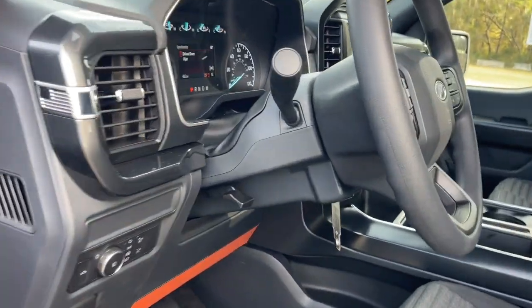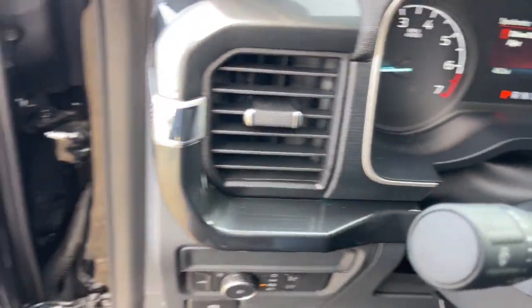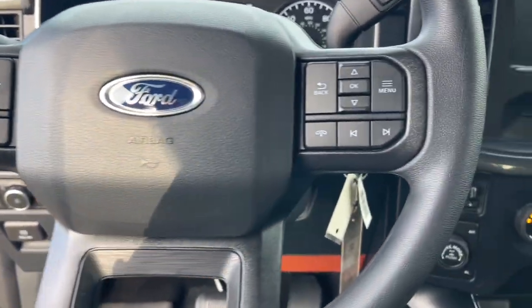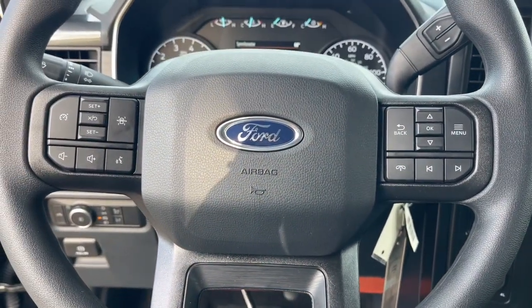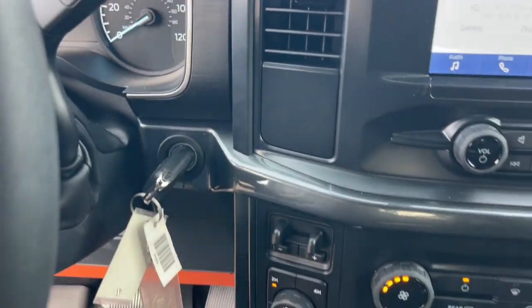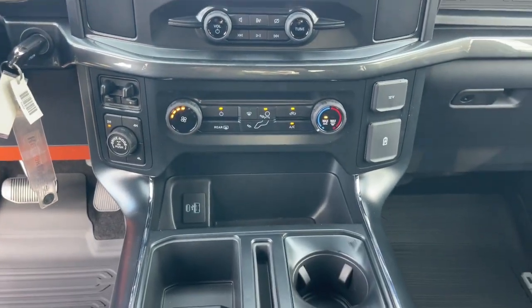These are just some of the great options this vehicle comes with: keyless entry, 4x4, backup camera, fog lamps, alarm, Bluetooth connection, steering wheel audio controls, aluminum wheels, trailer hitch, and electronic stability control.